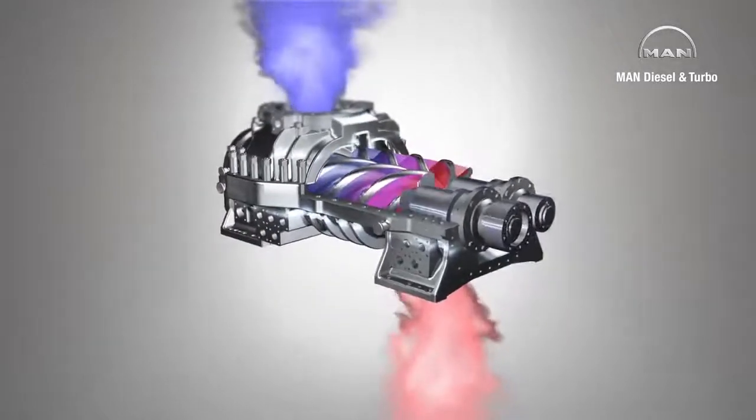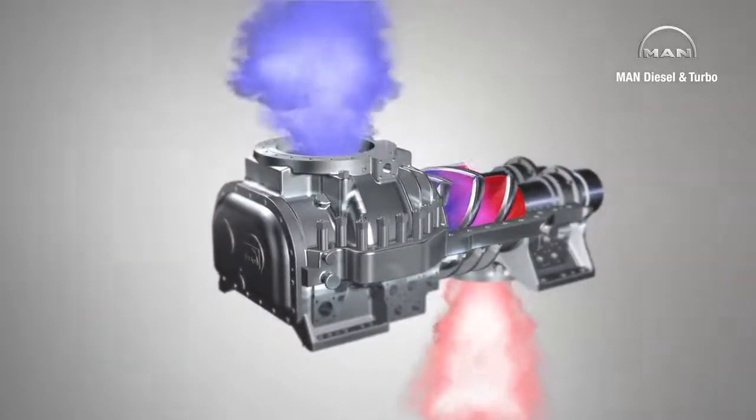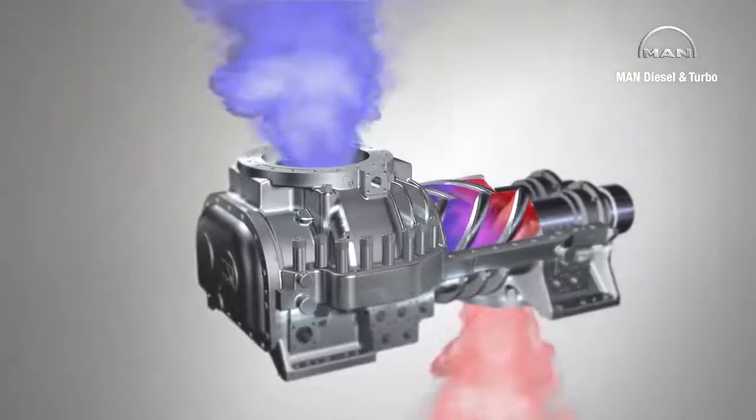In fact, all the chambers between the two rotors are being filled and emptied continuously. This means that with a screw compressor, the compression process is more or less ongoing.